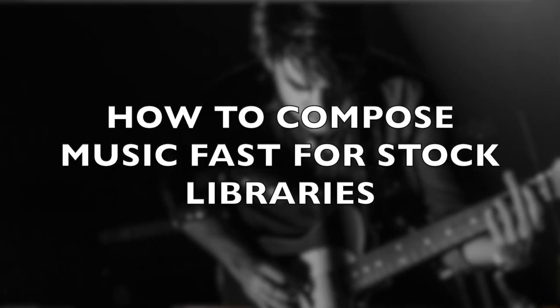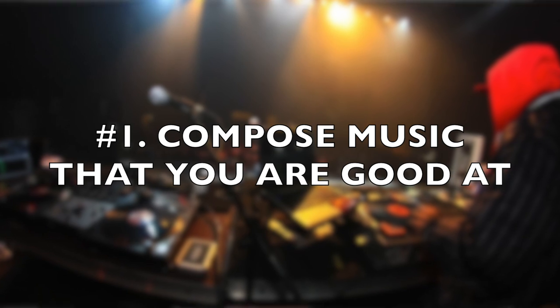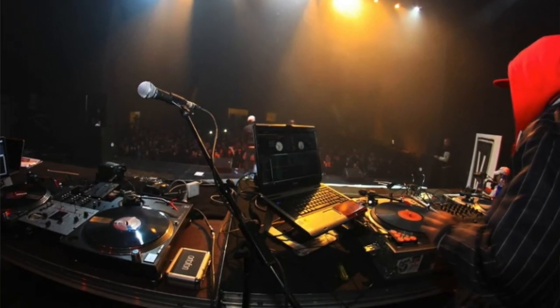How to compose music faster for stock libraries. Tip number one: compose music that you're good at, music that is close to your heart. So if you are a hip-hop producer, then you should focus on hip-hop.